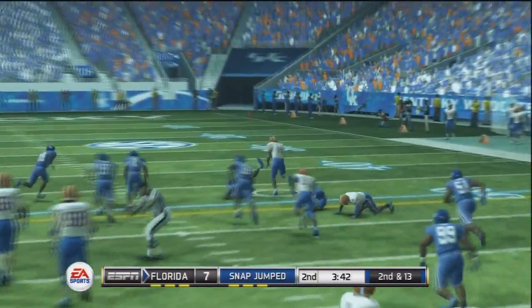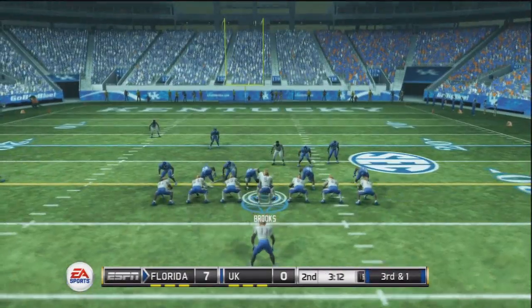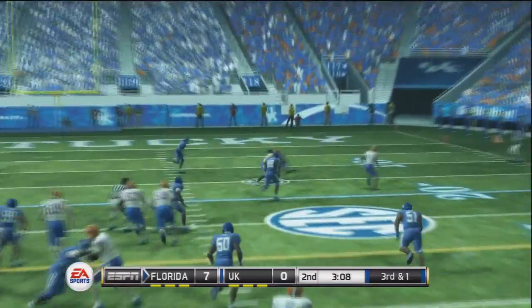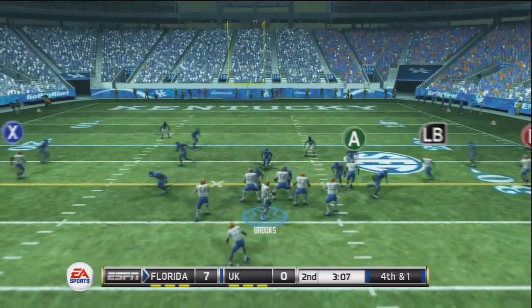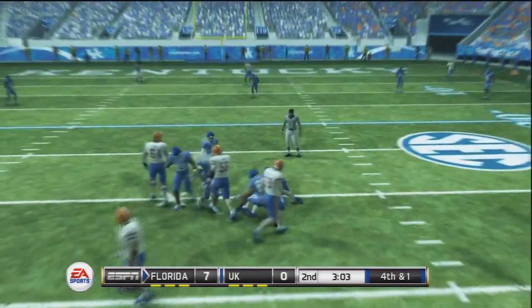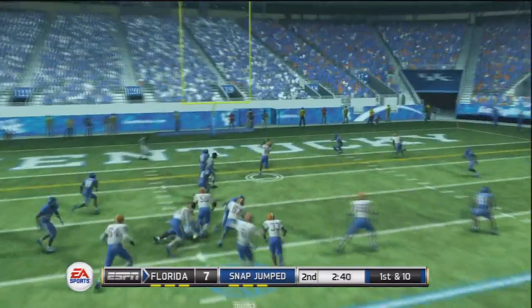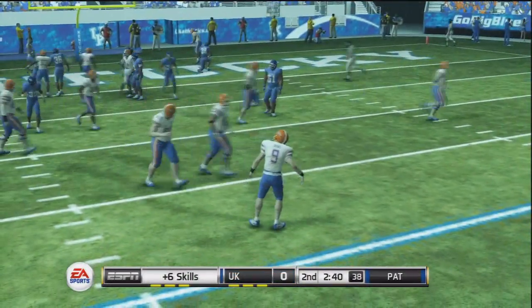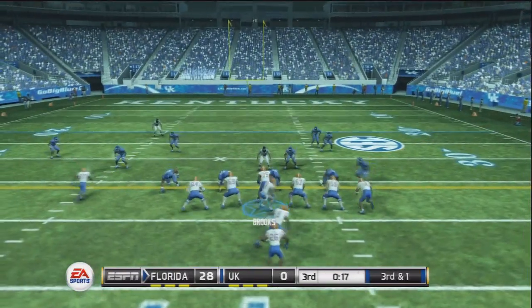Second quarter now, still 7-0. Once again Brooks finds his tight end, who shakes a defender and gets into Kentucky territory. Brooks' pass for the second tight end falls incomplete, bringing up fourth and one. Brooks looks to pass, steps up in the pocket, and picks up the first down. The drive continues with a quick pass once again to the backup tight end — this time it's a touchdown. Brooks loves to throw to those tight ends; they're great safety blankets, and Florida has a pair of incredible weapons.